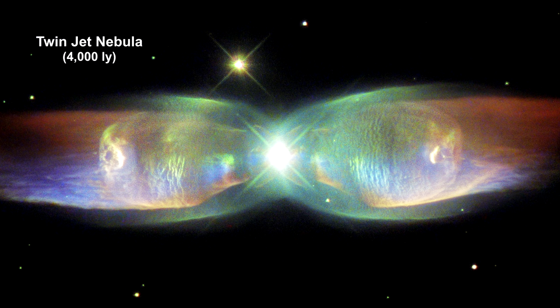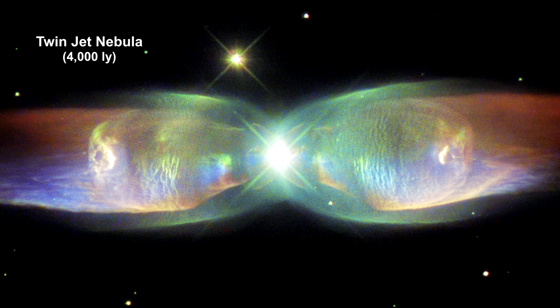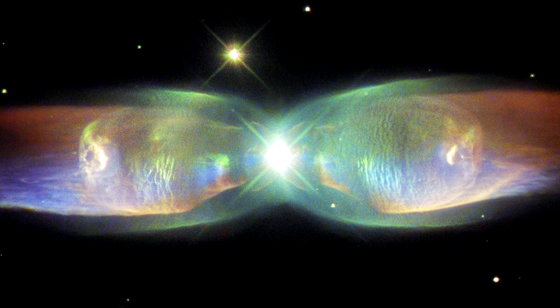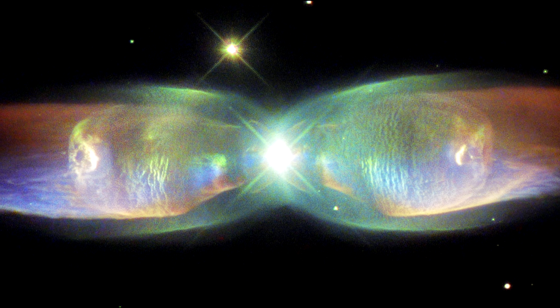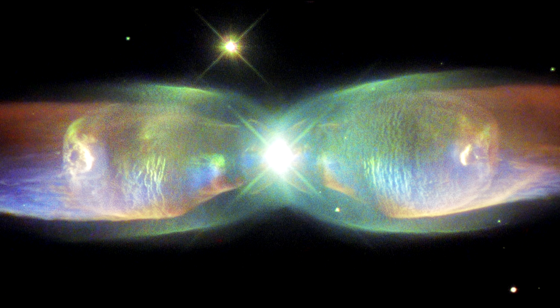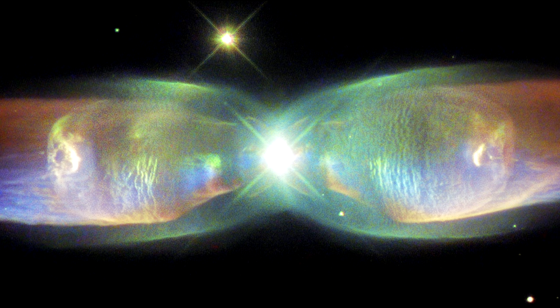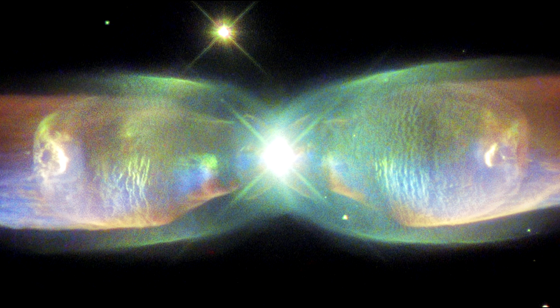The twin-jet nebula is a striking example of a bipolar planetary nebula. Bipolar planetary nebulae are formed when the central object is not a single star, but a binary system. The nebula's size increases with time, and measurements of this rate of increase suggest that the stellar outburst that formed the lobes occurred just 1,200 years ago.